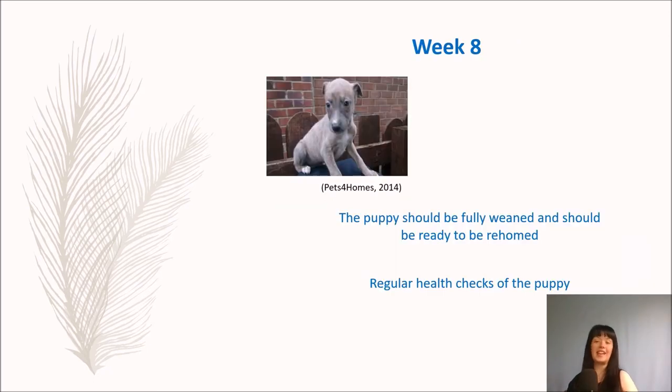At week eight, this is when you'll be able to rehome the puppies and take your cute little bundle of joy home. The puppy should be fully weaned and ready to be rehomed. During the process of rearing the puppy you should be doing regular health checks. This whole socialisation and development process is why they're not ready to go to any home before they are eight weeks of age.